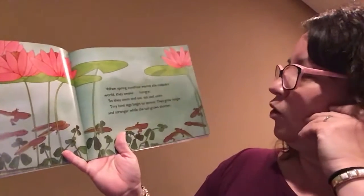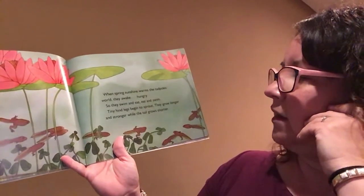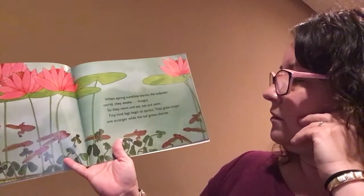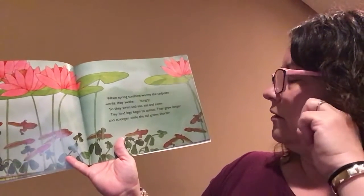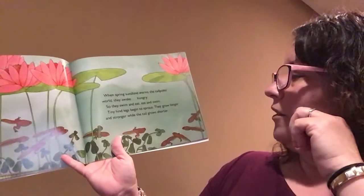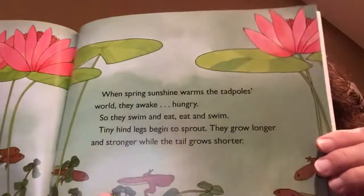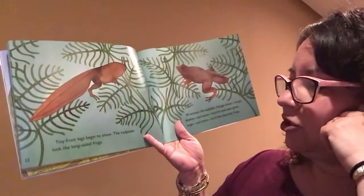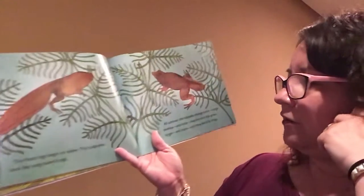When spring sunshine warms the tadpoles' world, they awake hungry. So they swim and eat, eat and swim. Tiny hind legs begin to sprout. They grow longer and stronger, while the tail grows shorter. Tiny front legs begin to show, and the tadpoles look like long-tailed frogs.